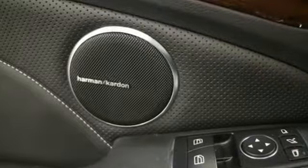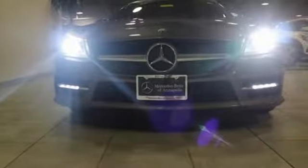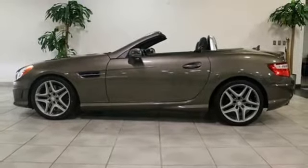Your thrill ride is always being monitored by the SLK's host of safety features, including adaptive braking technology and attention assist, which sends out alerts when it sees your eyes drifting from the road. The SLK's long list of abilities to provide an exciting journey will never fall short of extraordinary. Test drive it today!